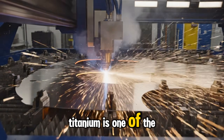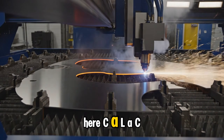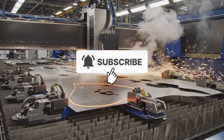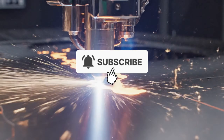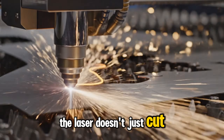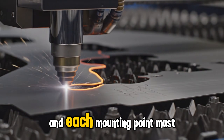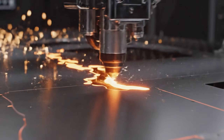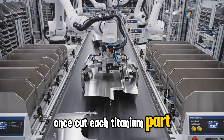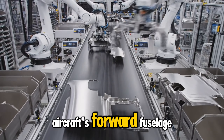Titanium is one of the first materials shaped for the CH-53K. Laser systems sculpt each contour — every curve and every mounting point must match the digital blueprint exactly. Once cut, each titanium part is inspected and sorted, ready for assembly into the aircraft's forward fuselage.